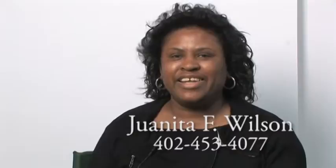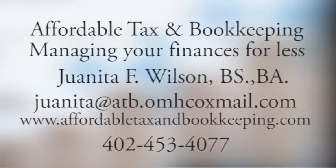I'm Juanita Wilson, owner of Affordable Tax and Bookkeeping. It's tax season and I love working with individuals and businesses preparing their tax returns. Give me a call at 402-453-4077 and let's see how much money we can get back for you. Thank you.